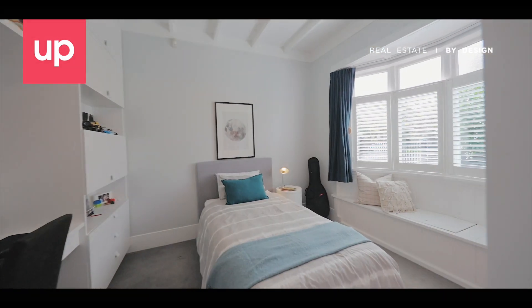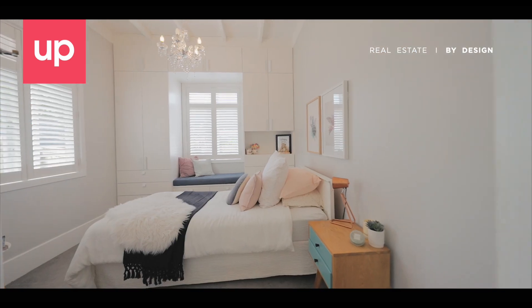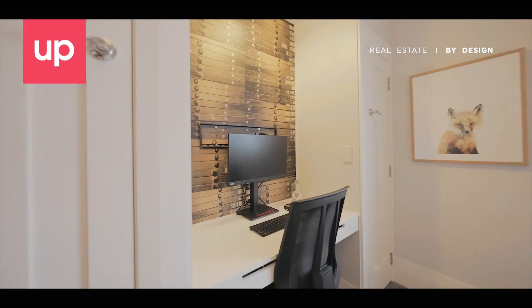Featuring four generous bedrooms, the main bedroom boasts a walk-in wardrobe and en-suite, whilst the others offer built-in wardrobes and clever storage solutions to maximise space.